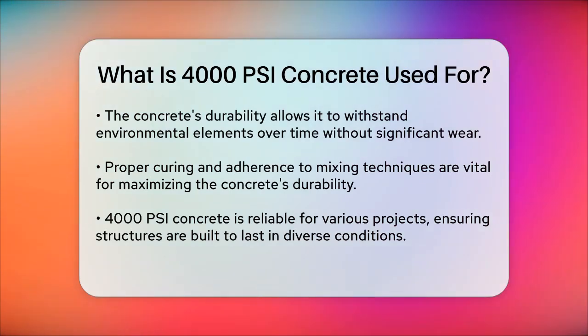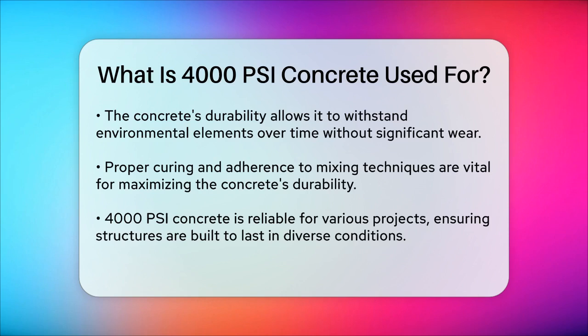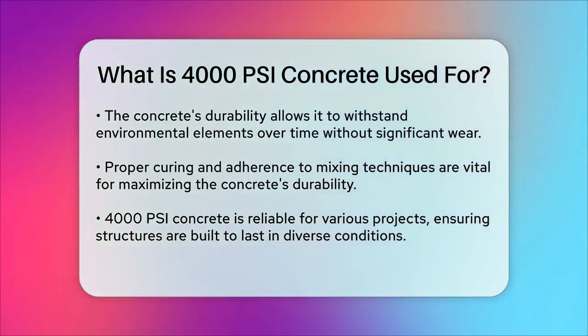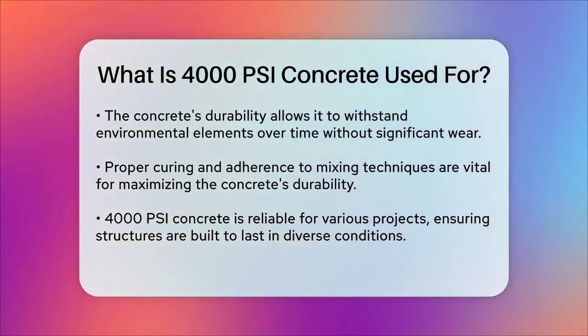So, whether you're building a warehouse, setting up a heavy-duty workshop, or laying down industrial flooring, 4000 PSI ready-mix concrete is the reliable choice that ensures your structures are built to last. It's the solid backbone that guarantees your projects stand tall and proud, come rain or shine.